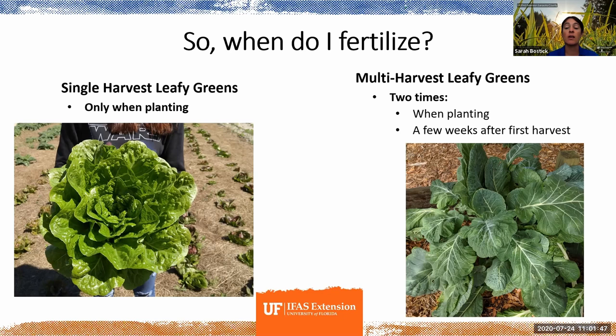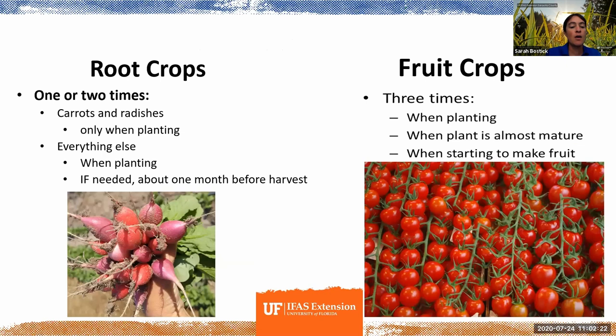For things that produce multiple harvests — like collard greens, kale, Swiss chard — fertilize when you plant, and then a few weeks after the first harvest, give them a little bit of extra food so they continue to have enough energy to keep producing those big beautiful leaves. These may be in the ground as long as three or four months.